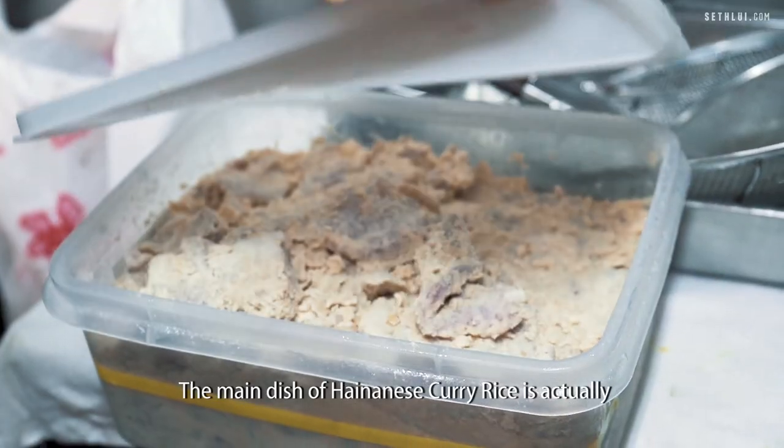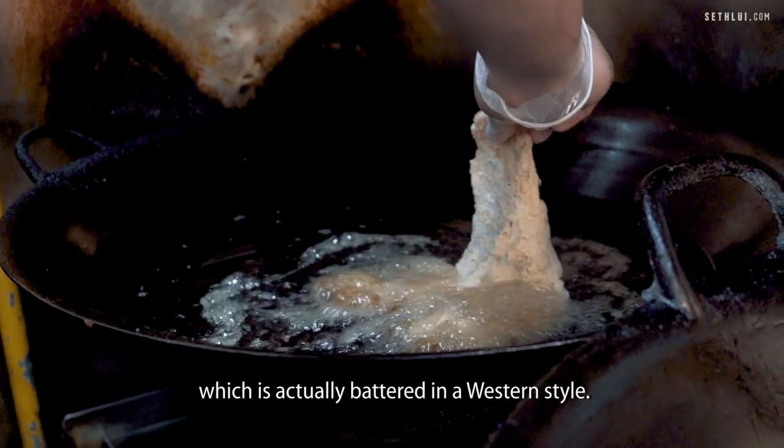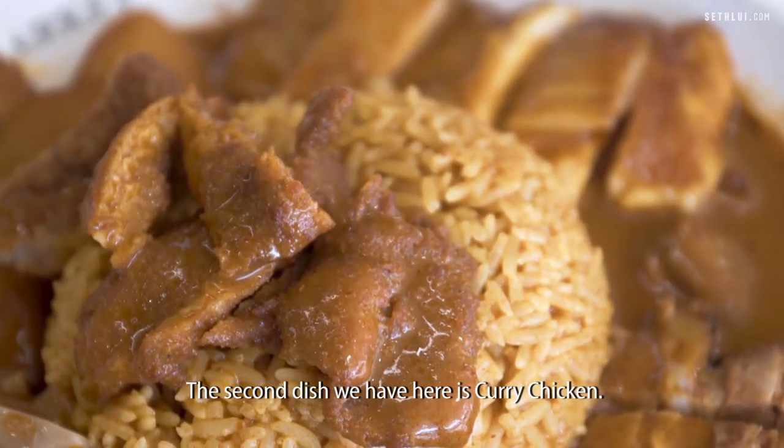The main dish of Hainanese curry rice is actually the Hainanese pork chop, which is battered in a western style. After marination for one day, it is battered with a cream cracker crust. The second dish we have here is curry chicken.